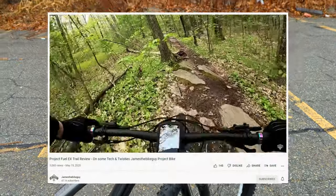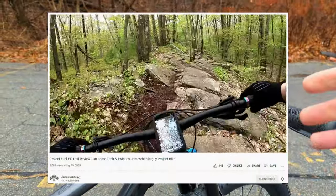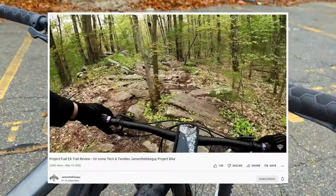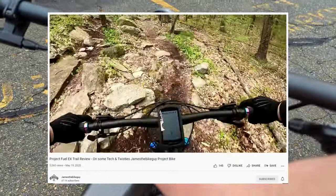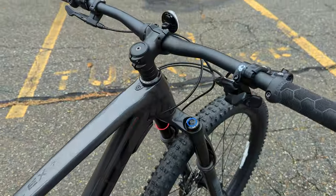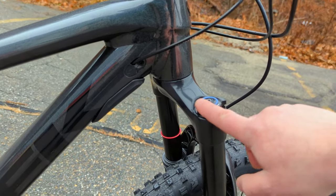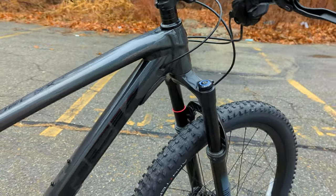I personally have owned a 2020 Fuel EX7, and some people feel like Knock Block takes away from the experience, but I didn't have that issue. One thing to mention: the Knock Block system can be removed so you don't have to run it, but you do just have to watch out to make sure the clearance between your fork crown and the down tube doesn't become an issue.